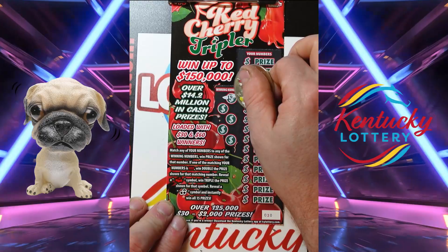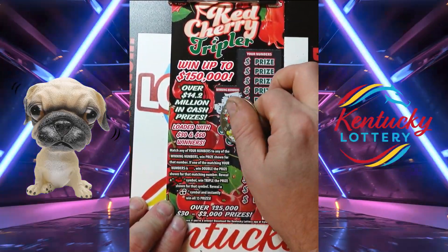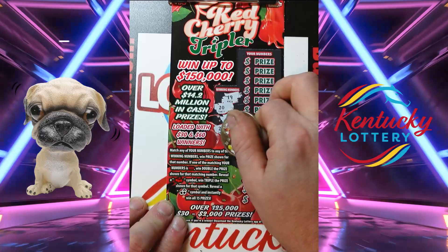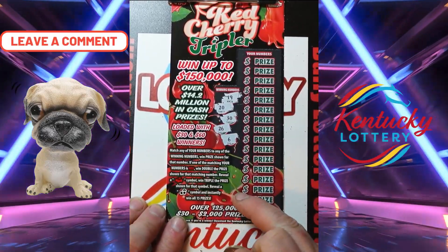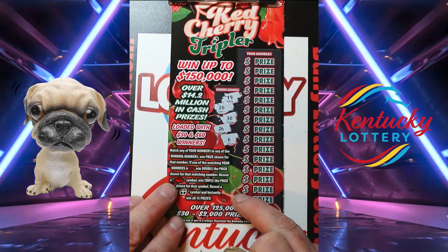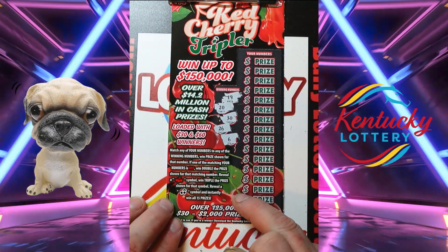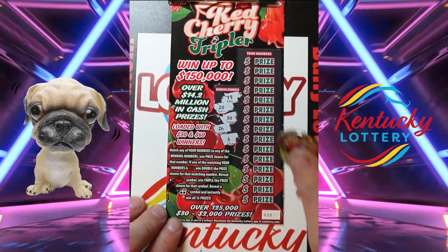So our winning numbers are going to be 19, 20, 30, 26, and 6. And if one of our numbers that we match is red, we win double. If we get the cherry symbol we win triple. A red cherry symbol and a black cherry symbol wins all 15 prizes.